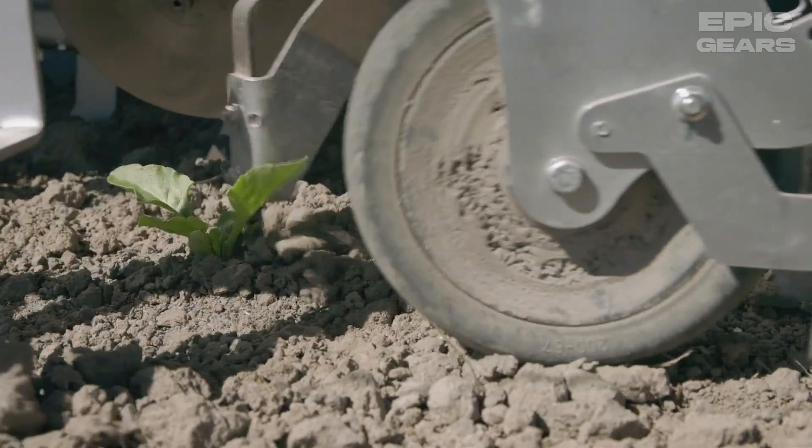FarmDroid FD20 is a self-sufficient field robot that automates sowing and weed removal in an environmentally friendly way. It is powered by solar panels and has a GPS system that marks the placement of the crops at sowing and performs mechanical weeding between and within the rows. It can work on crops such as beetroots, rapeseed, and different herbs.